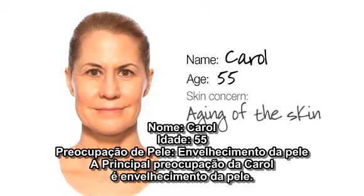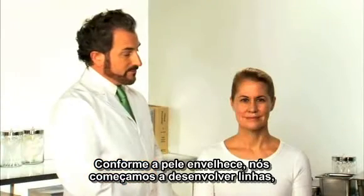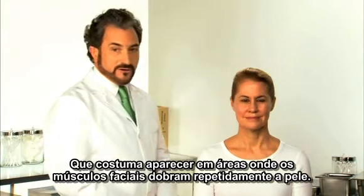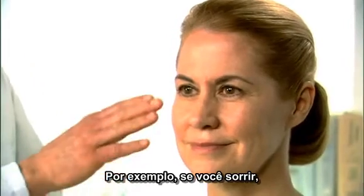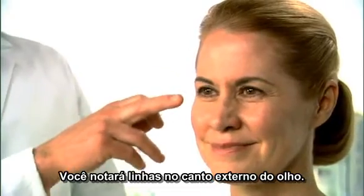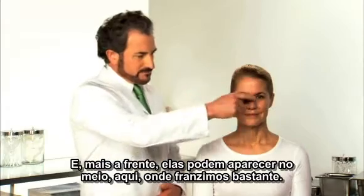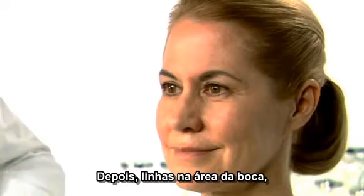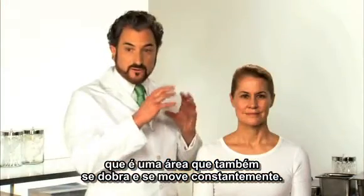Carol's main concern with her skin is de-aging. As skin ages we start to develop fine lines and those usually appear in the areas where the facial muscles are repetitively folding the skin. For example, if you smile you'll notice lines that develop at the outer corner of the eye. Then later on they can develop in the middle here where we frown frequently and often on the forehead. Then later on we'll notice lines around the mouth area because that's also an area which is constantly folding and moving.